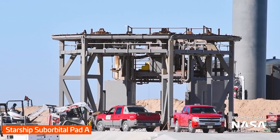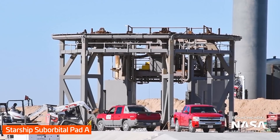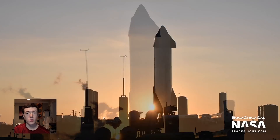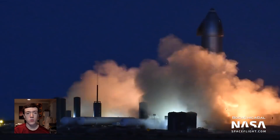Finally, refurbishment work at suborbital pad A is still underway, as crews worked on tearing up old concrete near the base of the pad. These repairs may be related to the damage that pad A endured during the SN8 test campaign, where chunks of the pad were blown away during engine testing.